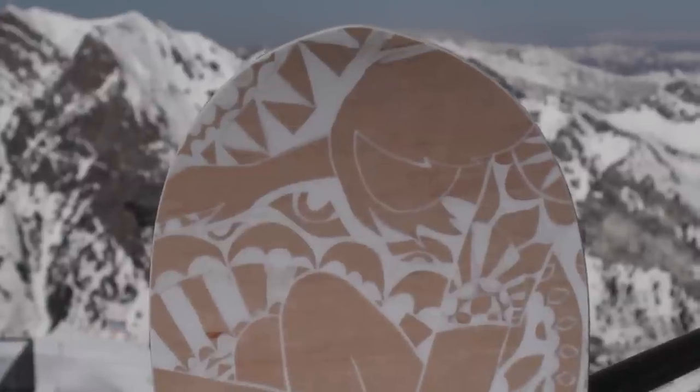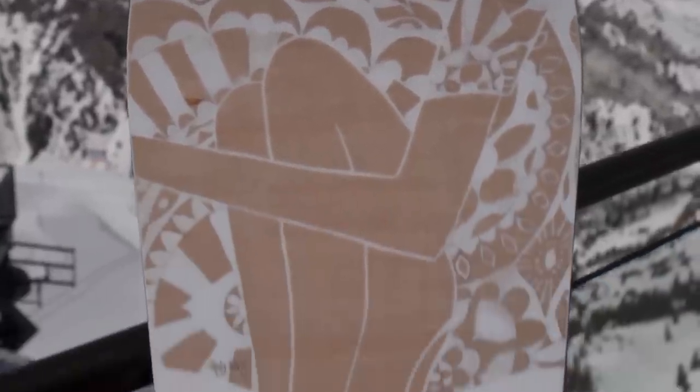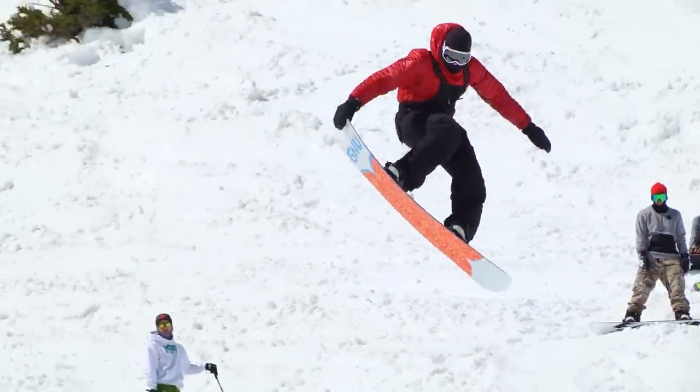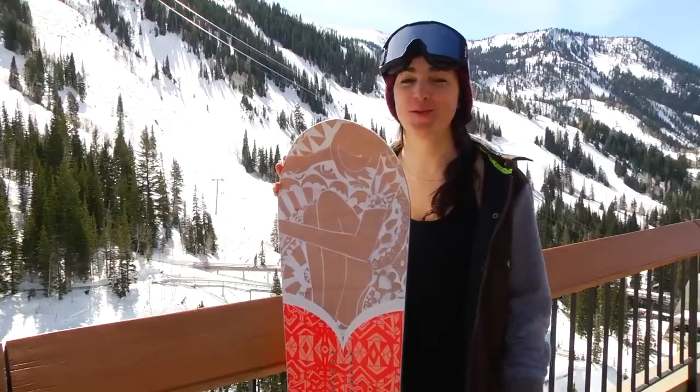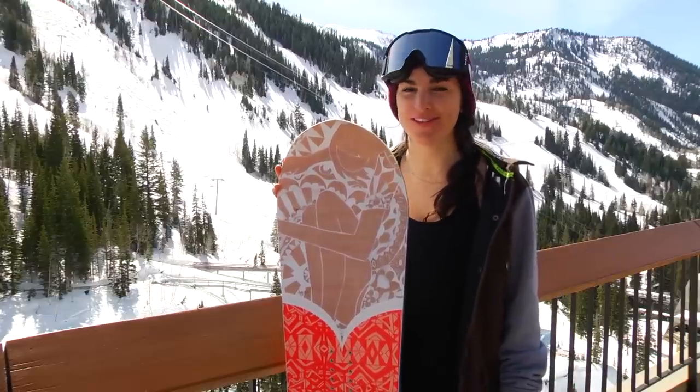The artwork on the top of the Classy is from one of Gnu's favorite artists, Andy Davis. Our tester said that this board handled really well, had fun flex and had a lot of life to it. Testers enjoyed quick turn engagement in a poppy, solid ride.